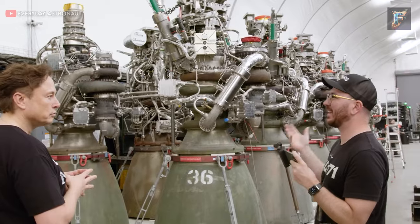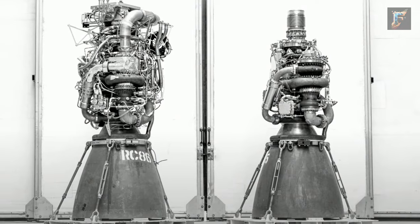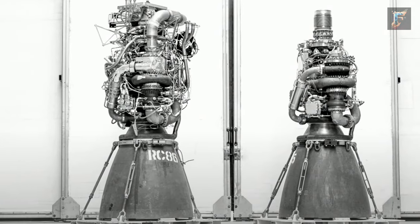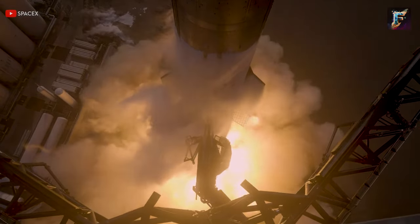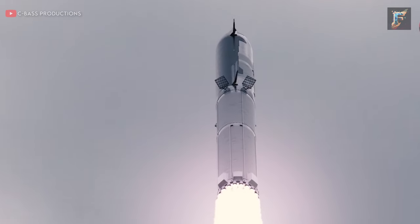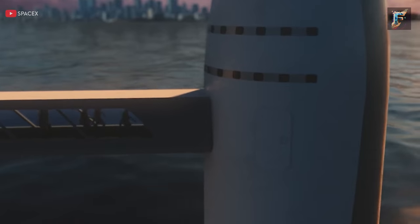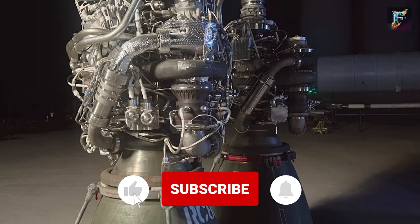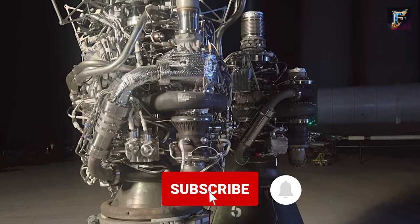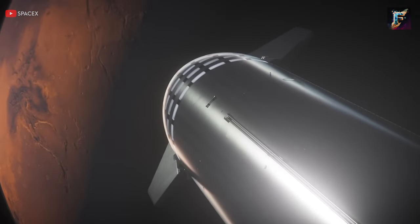Elon Musk's vision for the future of the Raptor engine involves simplification, making it more cost-effective and faster to produce. This approach is already evident in the transition from Raptor 1 to Raptor 2, where the new engine sports significantly fewer visible parts. Musk's ultimate objective with Starship is to make these rockets as commonplace as jet airliners are today, connecting not just countries but celestial bodies within our solar system. Has SpaceX perfected the rocket engine, and can it help make humanity a multi-planetary species? Share your thoughts in the comments below.